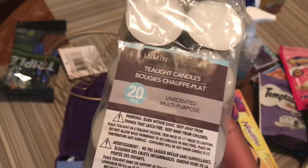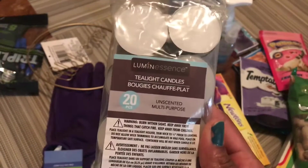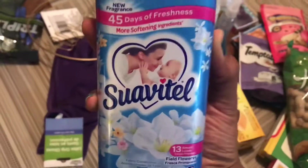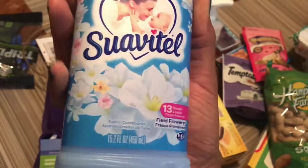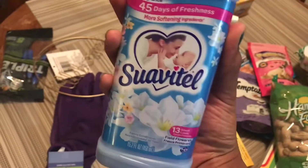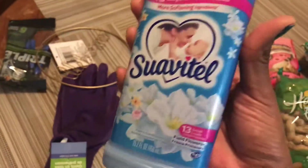I picked up some of these tea lights — the 20 packs. They have these often at my Dollar Tree, but I always make sure to pick some up because I'm constantly lighting my wax melts. Love to have a place smelling great. Also some of this Suavitel 45 Days of Freshness fabric softener. This is the stuff that you put in during the wash load — a fabric softener you put in with the wash before you dry.